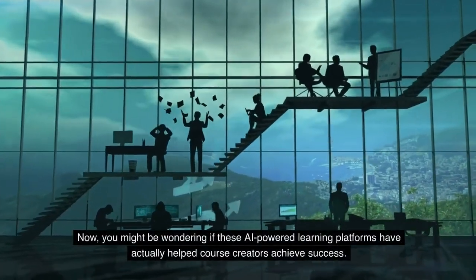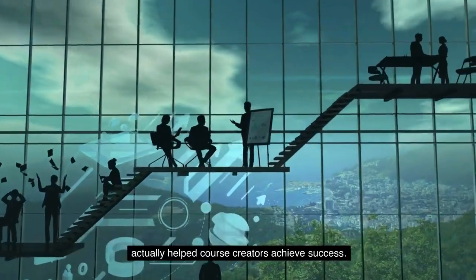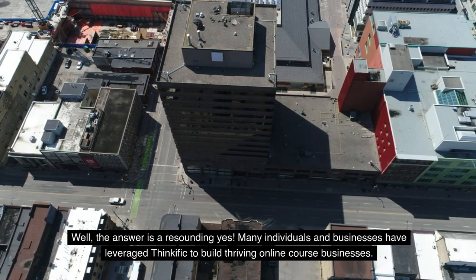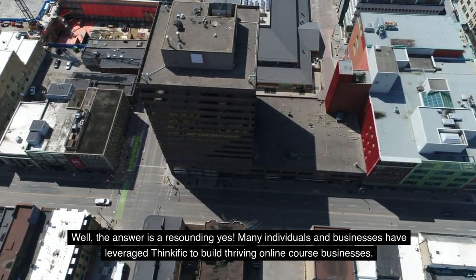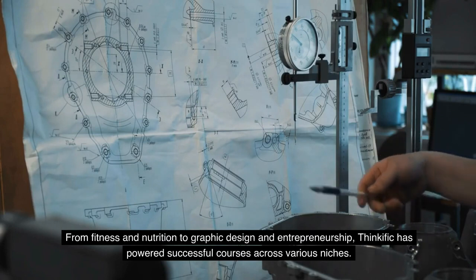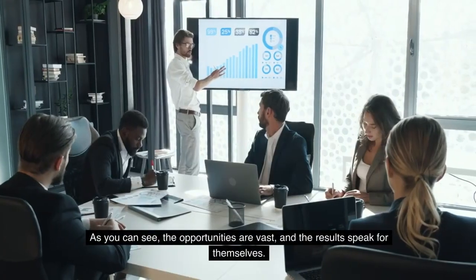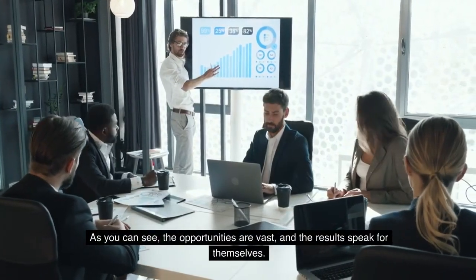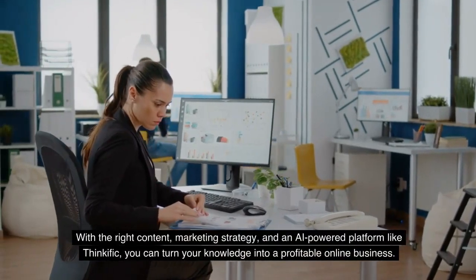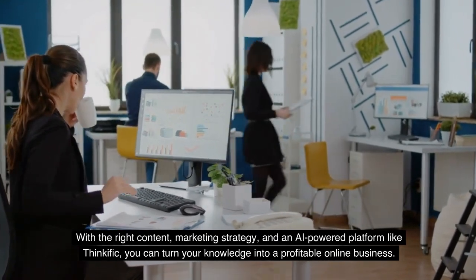Now, you might be wondering if these AI-powered learning platforms have actually helped course creators achieve success. Well, the answer is a resounding yes. Many individuals and businesses have leveraged Thinkific to build thriving online course businesses. From fitness and nutrition to graphic design and entrepreneurship, Thinkific has powered successful courses across various niches. With the right content, marketing strategy, and an AI-powered platform like Thinkific, you can turn your knowledge into a profitable online business.